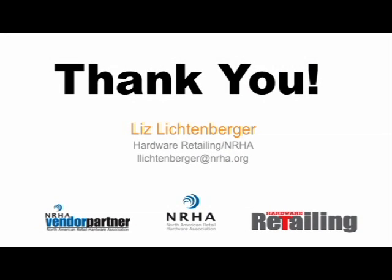Thank you for taking the time to view this webcast. If you have any questions or comments, feel free to contact me at llichtenberger@nrha.org. We'll be doing more stories about merchandising and offering more tips throughout the year in Hardware Retailing, so keep an eye on future issues of our magazine. Also feel free to check out hardwareretailing.com, our magazine's website, where you can read the latest news, hear what industry experts have to say, and view the online version of our magazine. Thanks again for watching.